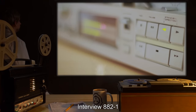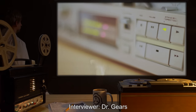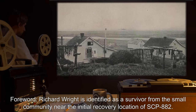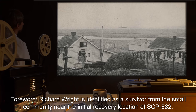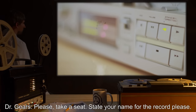Interview 882-1. Interviewed: Richard Wright. Interviewer: Dr. Gears. Forward: Richard Wright is identified as a survivor from the small community near the initial recovery location of SCP-882. Begin audio log. 1304 hours. Dr. Gears: Please, take a seat. State your name for the record, please.